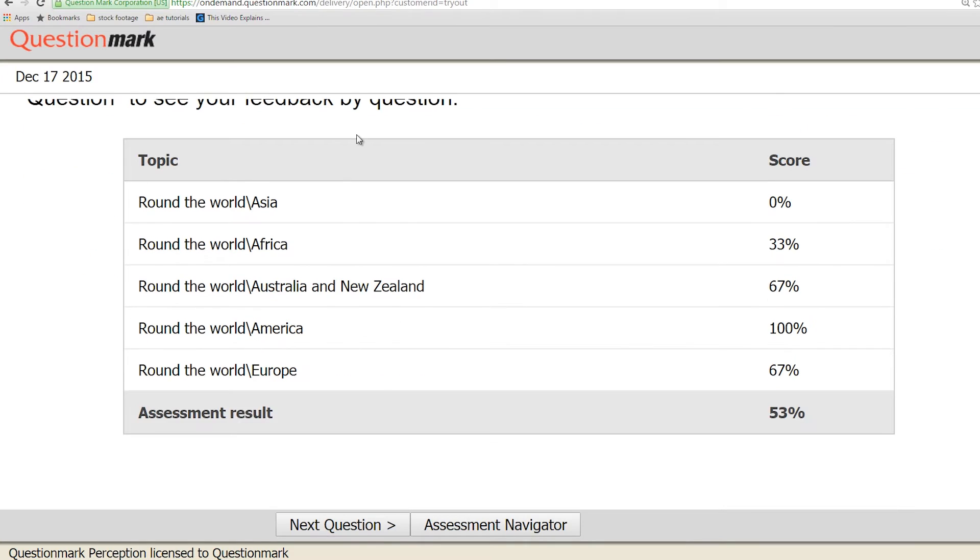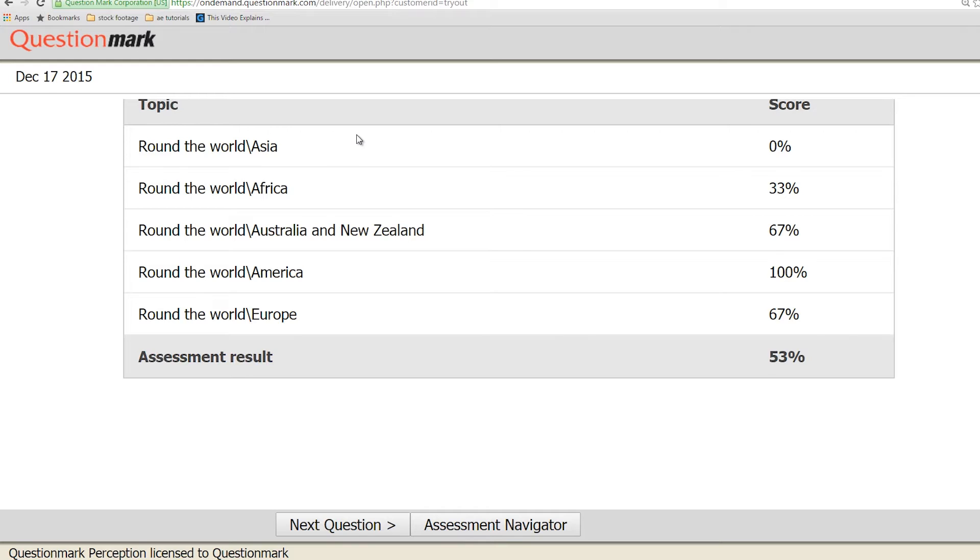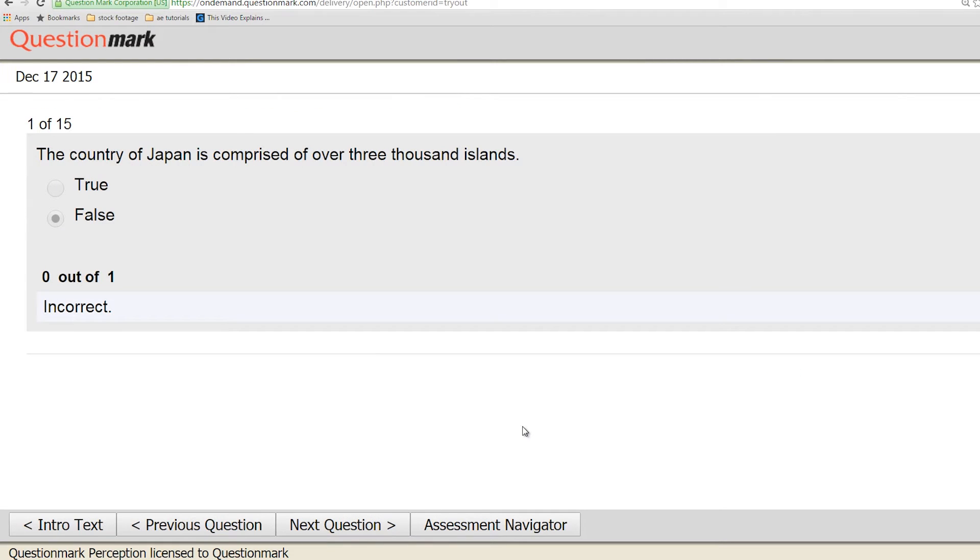There's the simple practical issue that if you have an exam at 10 o'clock, you have the marks by 2 o'clock in the afternoon.